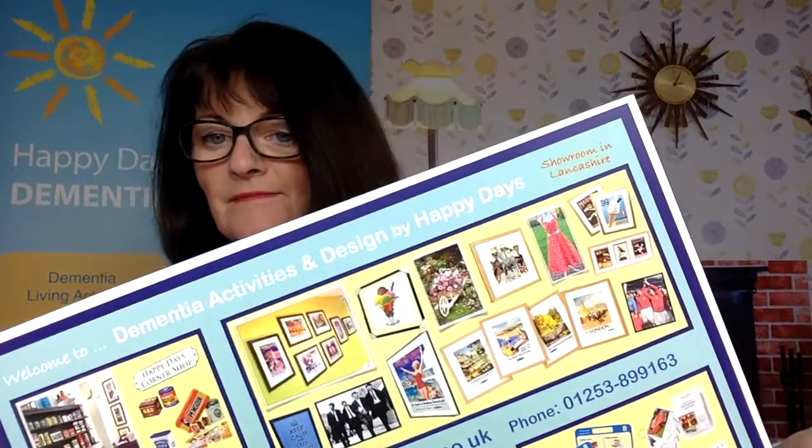Hello everyone, I'm Gillian Hesketh from Happy Days Dementia Workshop and Design. I'm going to give you a few tips for care and dementia homes about nostalgic wall art and how nostalgic and interesting images can really prompt memories, bring about stories to share, and help people living with dementia engage in everyday meaningful lives.